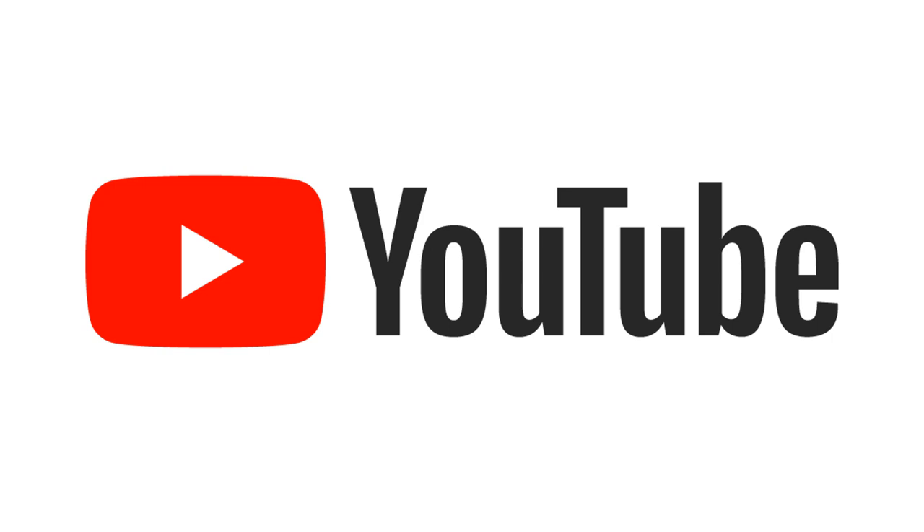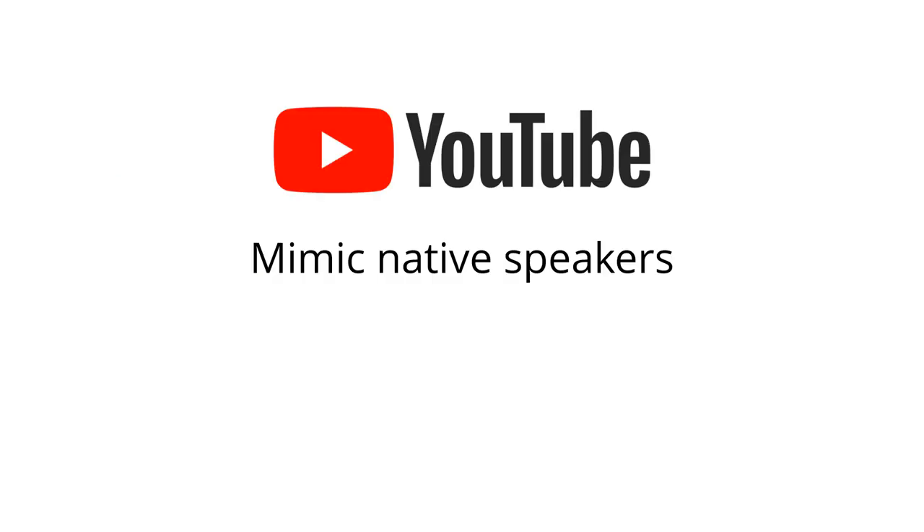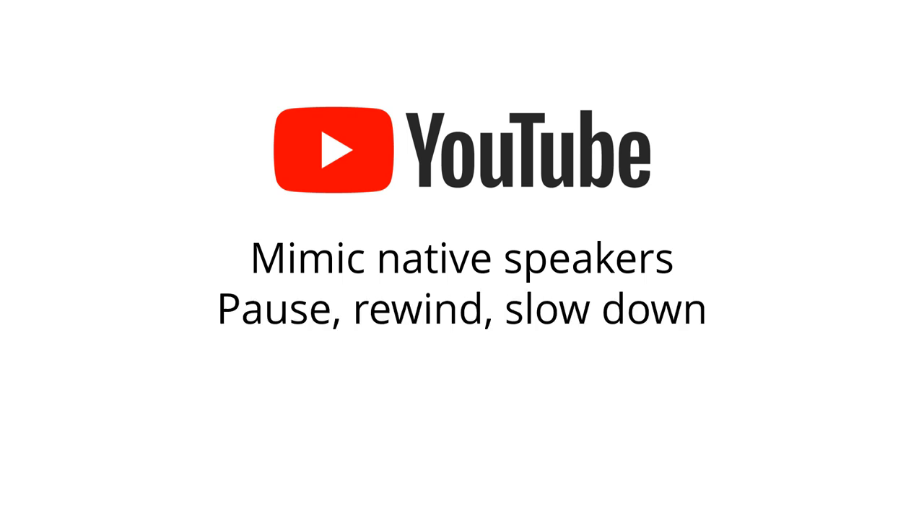YouTube was my holy grail when I was studying foreign languages at university. You can use YouTube to immerse yourself in the foreign language, and you can watch videos on any topic in the world. I used YouTube to improve my listening comprehension skills, and also to improve my pronunciation skills by mimicking native people speaking in their own languages. Depending on what YouTube shows you watch, it's almost like you are a fly on the wall listening to foreign conversations. You can pause, rewind, and even slow down the speed of the audio, and watch conversations again and again until you understand every little bit.